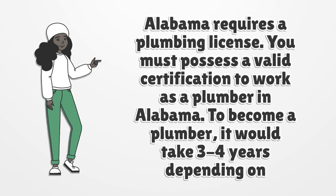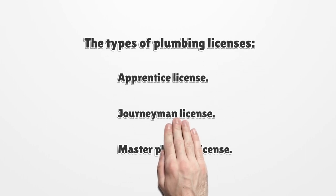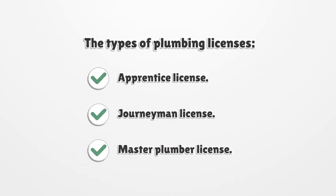To become a plumber, it would take three to four years depending on whether you study part-time or full-time. The types of plumbing licenses are: apprentice license, journeyman license, and master plumber license.